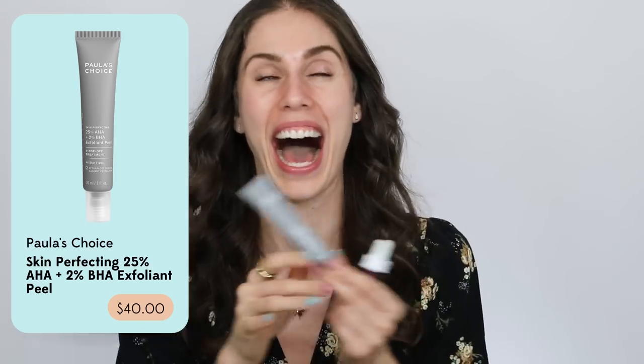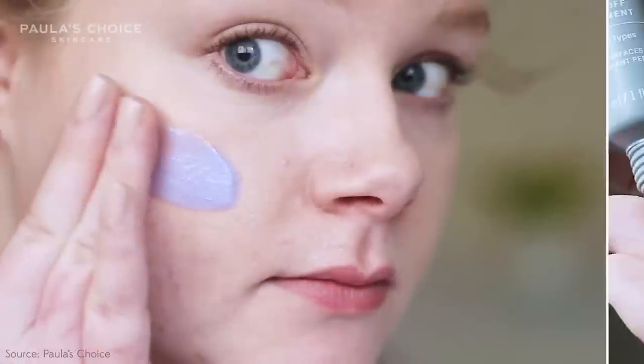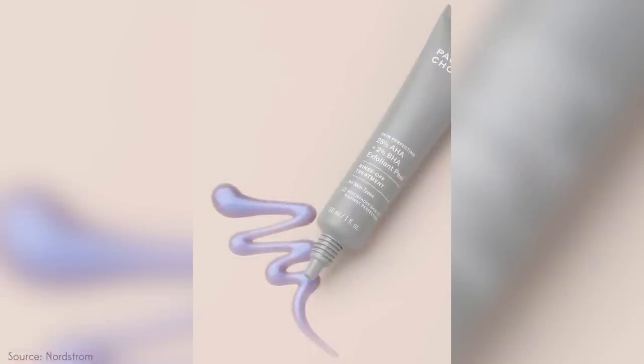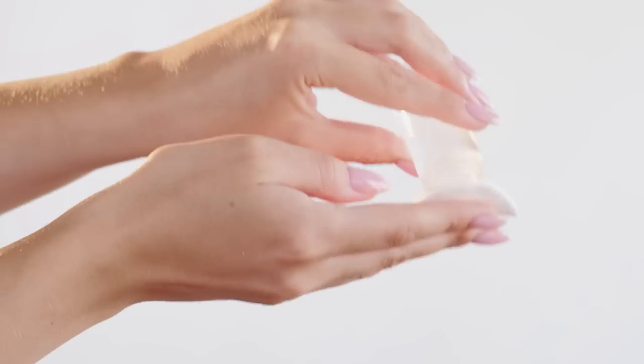This is suspiciously similar to The Ordinary's AHA-BHA Peeling Solution, but it is slightly more gentle. This is from Paula's Choice and it is a beautiful uber-galactic purple liquid. It comes in a little gray bottle and it's very similar to The Ordinary because it is a wash-off peel. The ingredients are slightly different — specifically 25% AHA instead of 30%, and then 2% BHA. I thought the 25 versus 30% really wouldn't make that much of a difference, but it actually does. I noticed this is substantially less potent on the skin. I had a client who was terrified of The Ordinary, and we had been building up with different AHAs and glycolic acids. We opted against it, and I tried this pretty purple liquid on her instead.